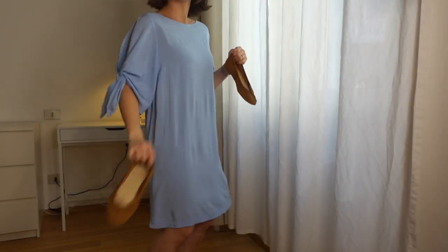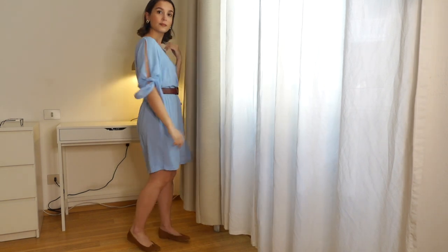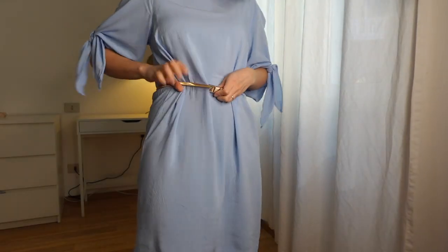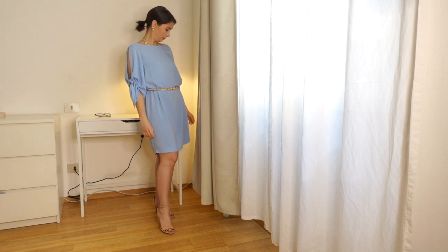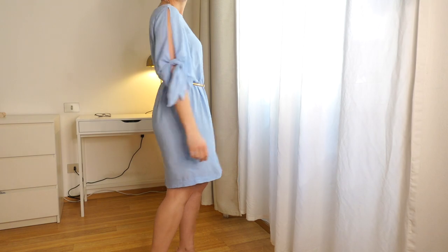I styled this dress two ways. First, more casually with a belt, a pair of ballet flats, and a little raffia bag — easy enough to wear to the supermarket on a sunny July day. Then to transform it into an evening look, I swapped in a more detailed metallic belt, added a statement gold necklace and heels — a look that is polished and planned without trying too hard. It's also a great travel dress you can wear multiple ways without packing many options.